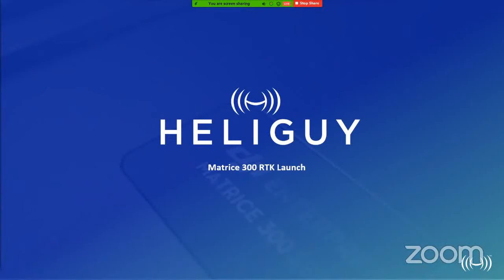Hi guys, is everybody okay? Can you all hear me? If you can't, please message us in the chat and we'll see if we can get that organized for you. Anyway, it's a delight to be able to present this webinar for you. Good afternoon, good morning, good evening wherever you are. Thank you all for joining us today for an exclusive webinar launch of DJI's new enterprise solution.